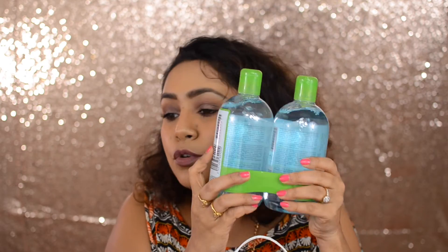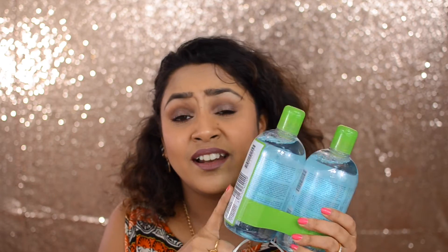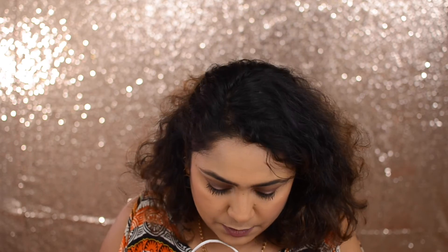I really wanted to buy Bioderma micellar water, and I got two of them. They had a sale — I got both for 11 euros! Back home, one bottle is like 15–20 dollars, so that was amazing. I also got a travel-size one, because you should always have a travel-size makeup remover.